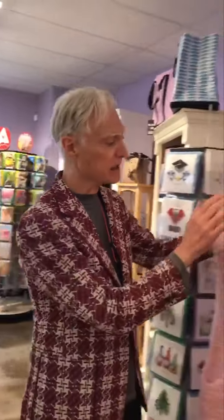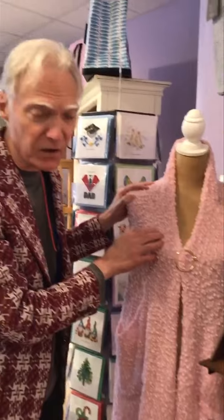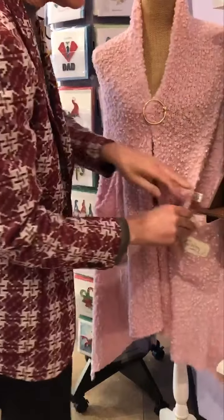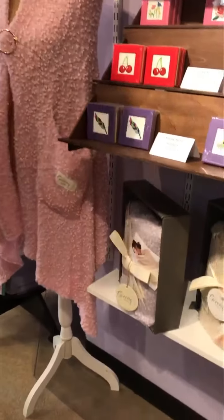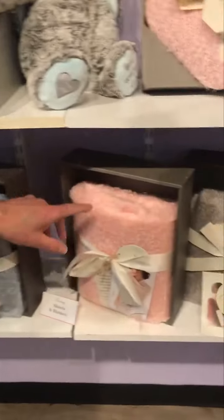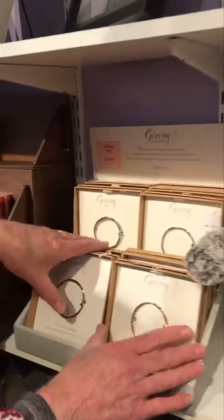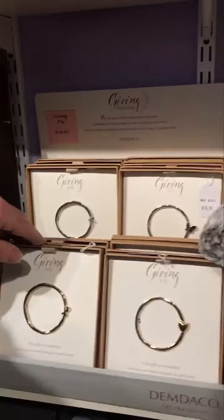We've got some great things to show you. I want to start with this shawl — this is part of the Giving Collection from Demdeko. The Giving Collection means it's a perfect gift to give your mother on Mother's Day, Nurses Day, or Teacher Appreciation. It's super soft, it has pockets for a cell phone, and a bookmark. It also has little pins on it that you can use to hold it together.